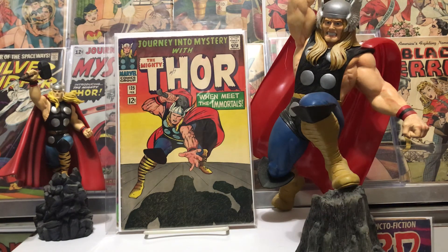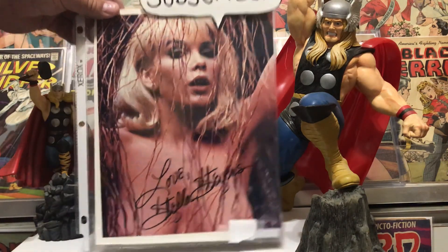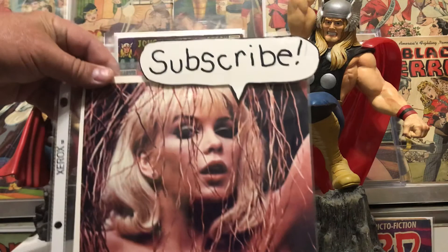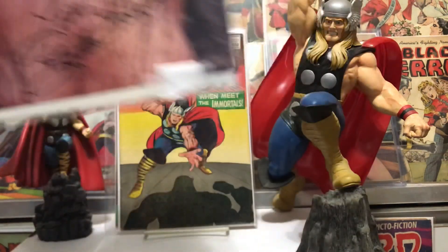I appreciate all the comments you guys leave and I really appreciate you coming by to look at it. And as the beautiful Stella Stevens says — subscribe! Thank you guys, have a good day.